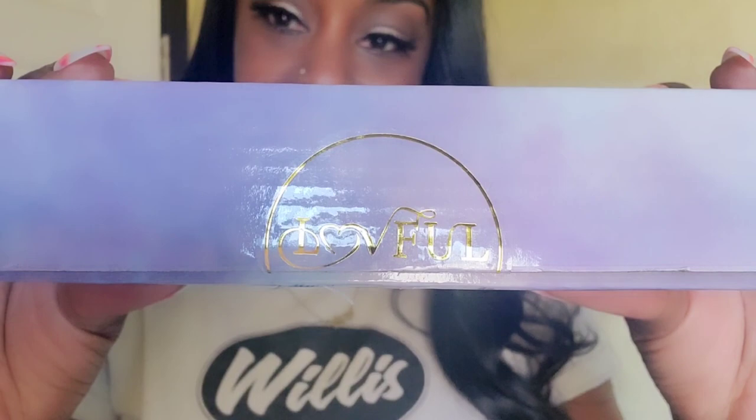What's up everybody, welcome back to my channel! Today's review is going to be a little bit different. I'm reviewing a company called Loveful — this is a company I saw on TikTok and they will actually make custom nails for you. They are press-on nails, so if you want to learn more about this company, just keep watching.